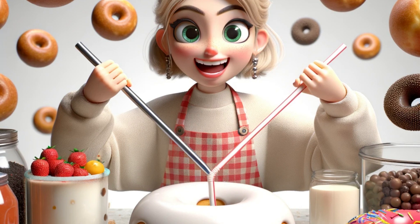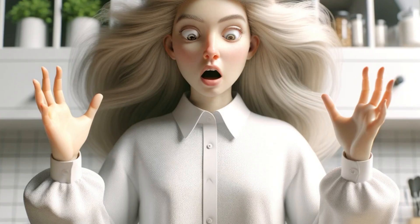Feeling adventurous, she thought, why not make my own quirky version? Rummaging through her kitchen, she found a donut-making kit she'd bought years ago.